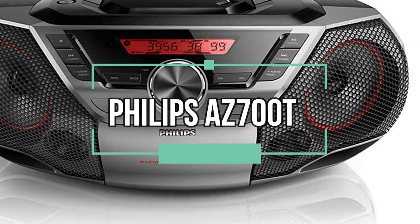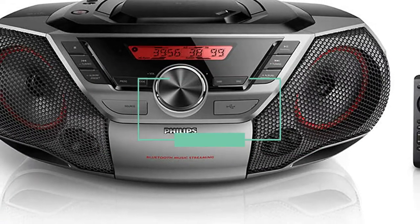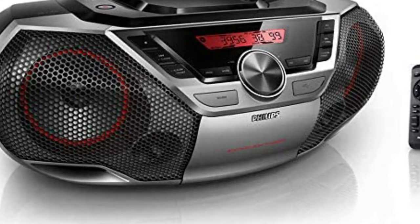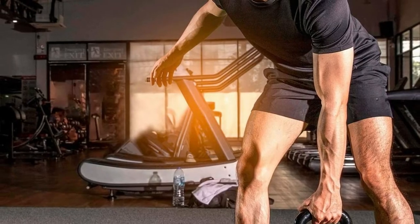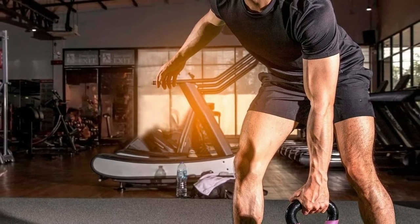Philips Portable Boombox CD Player. The Philips portable boombox CD player is the relic itself but with added features to reflect modern advancements. It is complete with a Bluetooth connection, MP3 CD, CD-R/RW, FM radio, USB port, and an AUX cable input.